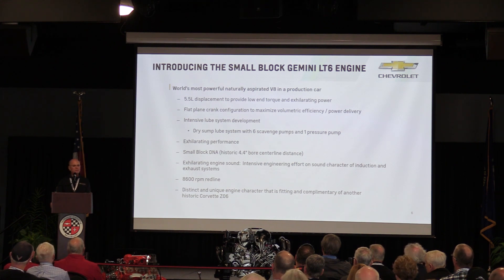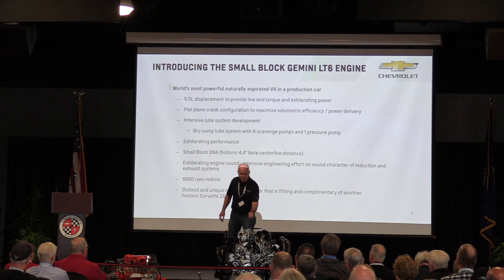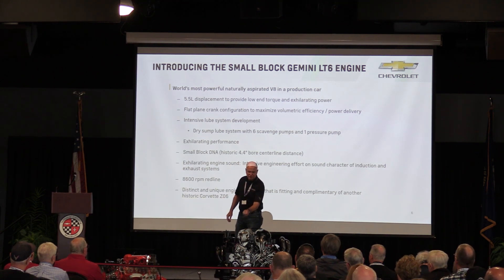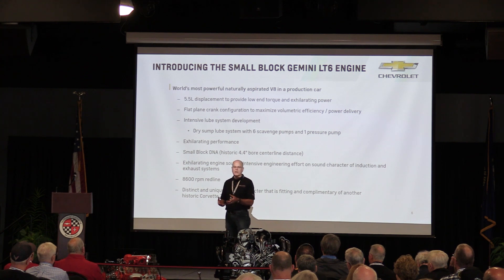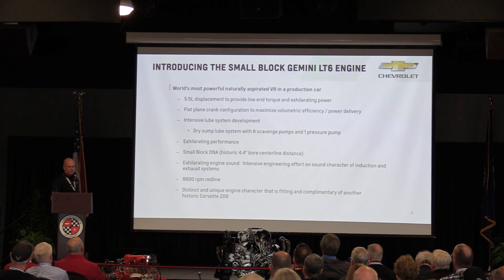Flat plane crank gives better volumetric efficiency. Each intake stroke fires and then ingests air from bank to bank. With a cross plane crank it does the same thing, but then there are two cylinders on the same bank that take an intake stroke right after each other, and that hurts volumetric efficiency. For the LT6, we wanted nothing holding back on power, so the flat plane crank was a natural choice to improve volumetric efficiency.